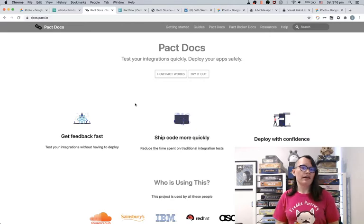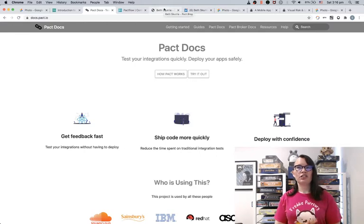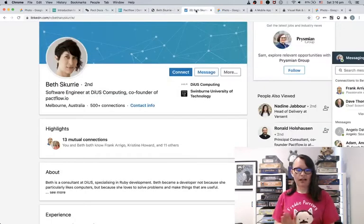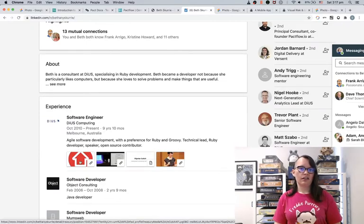I see a lot of back-end tech teams using these types of tools. For example, Pact Broker was developed by Beth Scurry in Melbourne when she was working for DiUS. Beth Scurry is a developer at DiUS and she was contracting at REA Group, and that's where the idea behind the Pact Broker came about. REA Group have been huge pioneers in the microservice industry.